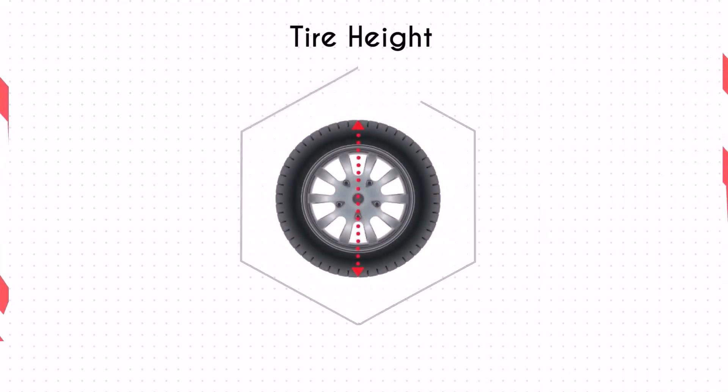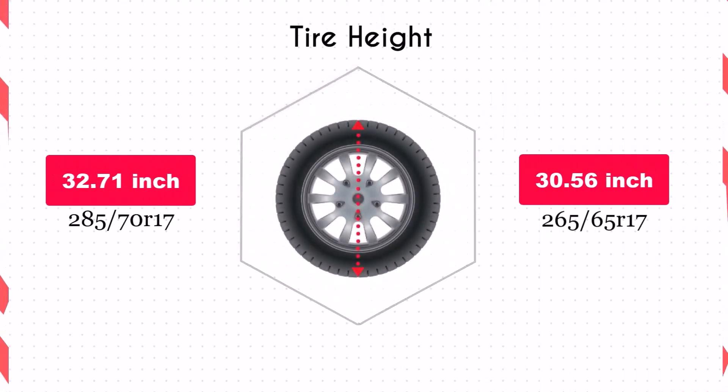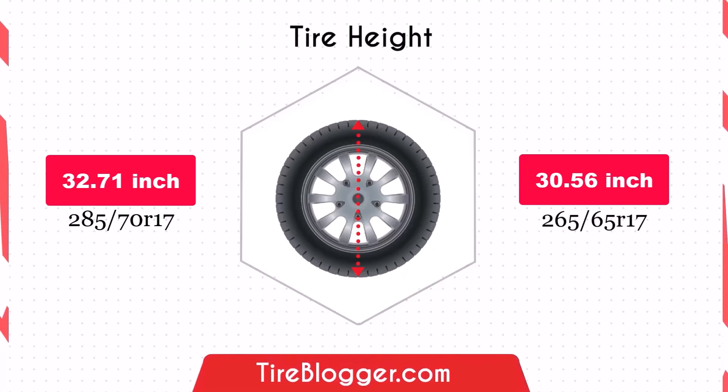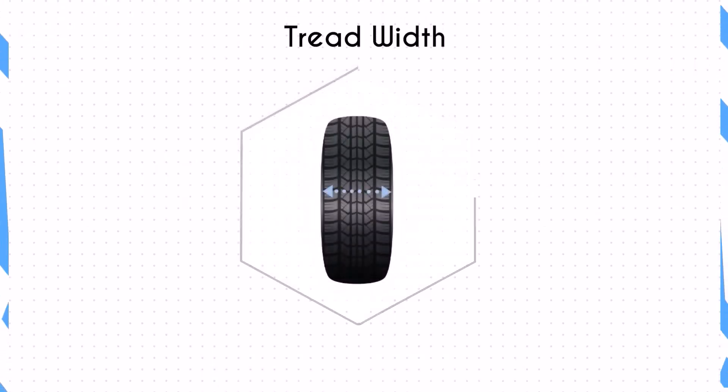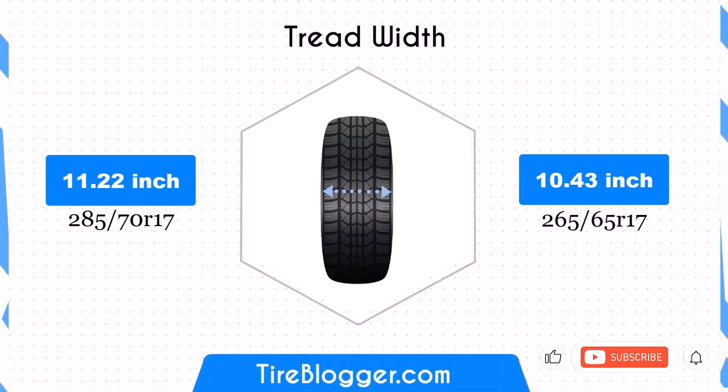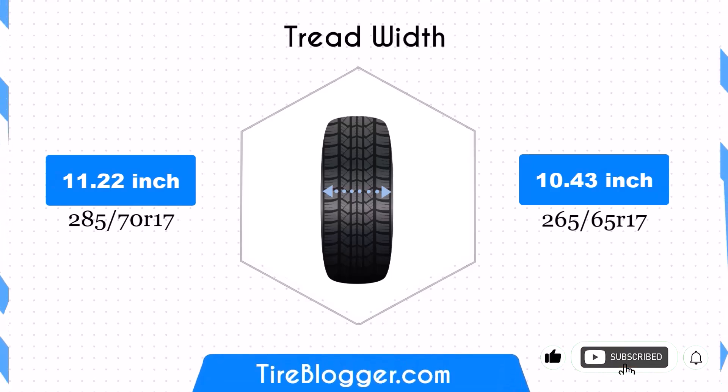Switching from 285/70s to 265/65s reduces the diameter by 2.15 inches. This decrease in diameter lowers the vehicle's ground clearance, which can negatively impact off-road driving capabilities and navigating rough terrain. However, it may result in a slightly higher speedometer reading. The width of 285/70s is 11.22 inches compared to 10.43 inches for 265/65s.